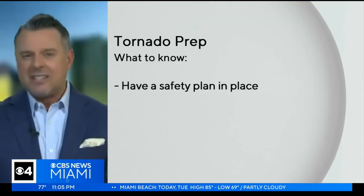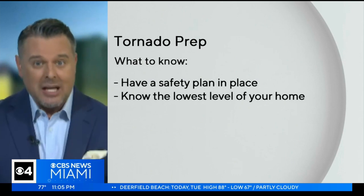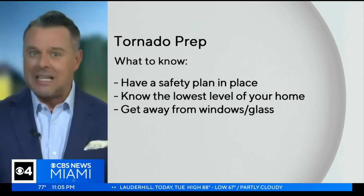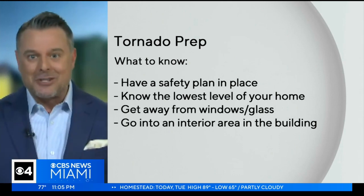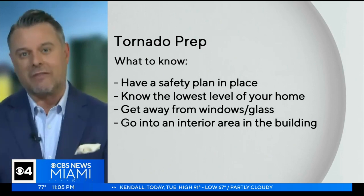And if you're inside? Having a safety plan in place, just knowing the lowest level of your house, most interior room possible. If you're in an apartment or condo building, get away from the windows, get to that stairwell if you can, get to the lower level if you can, get away from the glass lobbies — because those doors can blow and glass can go everywhere — and try to go into the most interior portion of that building.